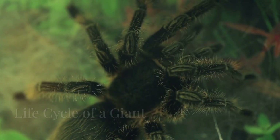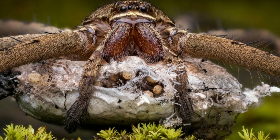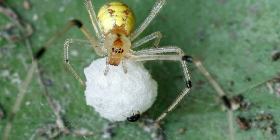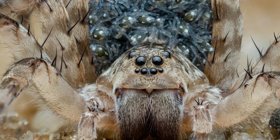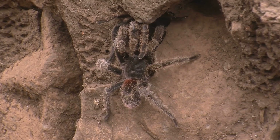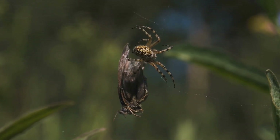The life of a giant huntsman spider is a fascinating story of survival and adaptation. Females produce large egg sacs, which they guard fiercely. These sacs contain hundreds of eggs, ensuring the continuation of the species. Once hatched, the young spiderlings are independent from the start and must fend for themselves in the harsh cave environment. The lifespan of a giant huntsman is not fully understood; however, researchers believe they can live for several years in the wild.